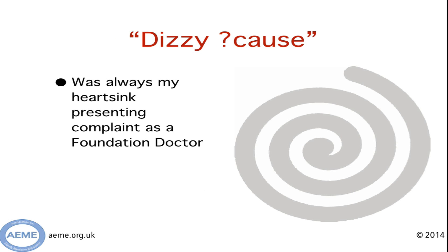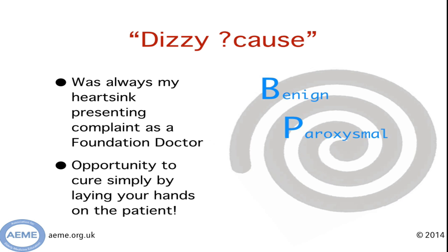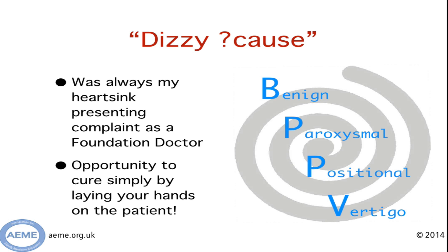Why am I doing dizziness today? Well, I'll be honest, dizziness was always my heart-sink presenting complaint when I was a foundation doctor. I found it, and still do, really hard. But the good thing about dizziness is it's one of the few things in medicine where there's a condition that you can cure simply by laying your hands on a patient.